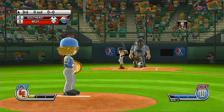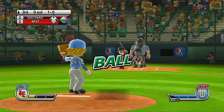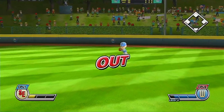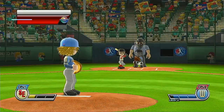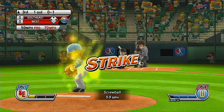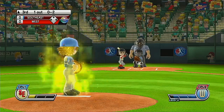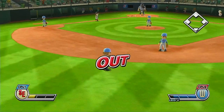It's the top of the third. We're just waiting for a good pitch here. Any time now. That's a ball. Now batting, catcher, number five. First. Second out.